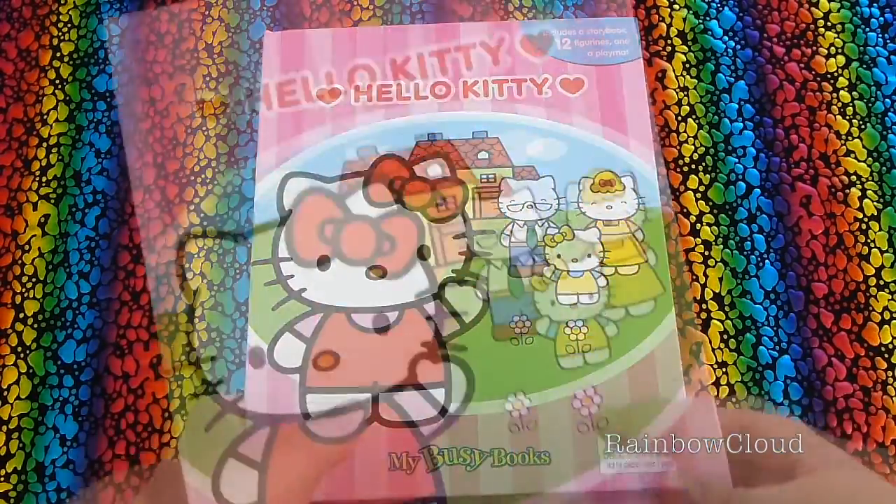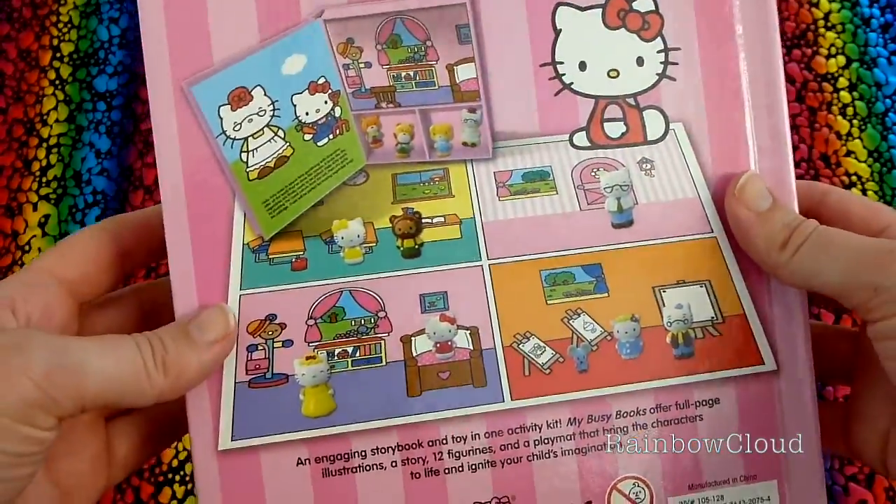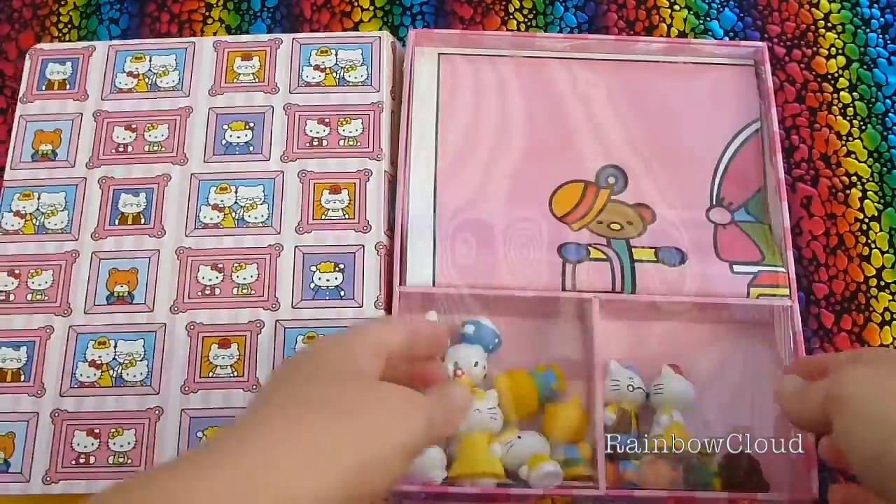So here we have my Busy Books Hello Kitty. Here's the back cover, here's the play mat with the figurines. Can't wait to check those out. Just open this one up.